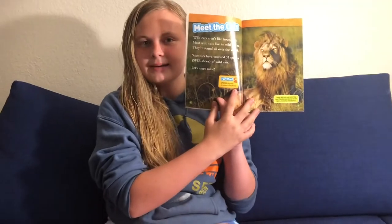Meet the cats. Wildcats aren't like house cats. Most wild cats live in wild places. They're found all over the world. Scientists have counted 35 species of wild cats. Let's meet some. Here's the lion. Species means a group of related living things.